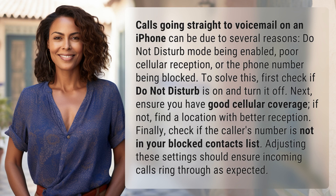To solve this, first check if Do Not Disturb is on and turn it off. Next, ensure you have good cellular coverage — if not, find a location with better reception. Finally, check if the caller's number is not in your blocked contacts list. Adjusting these settings should ensure incoming calls ring through as expected.